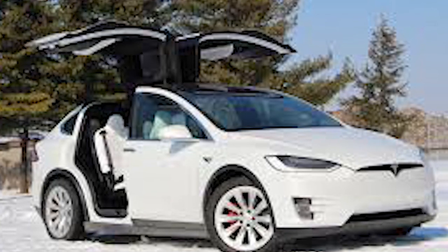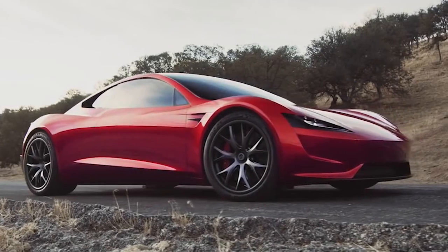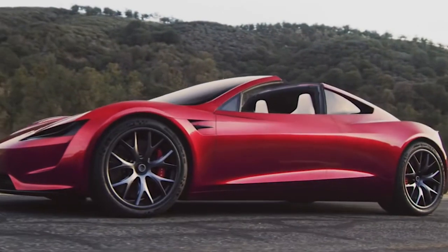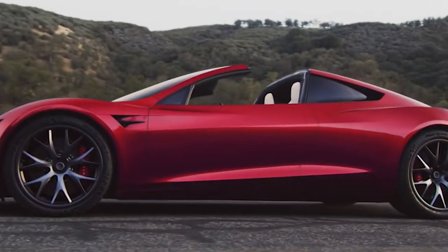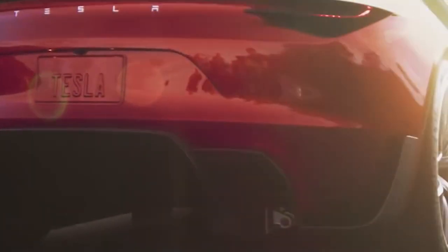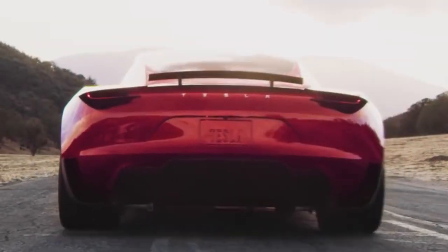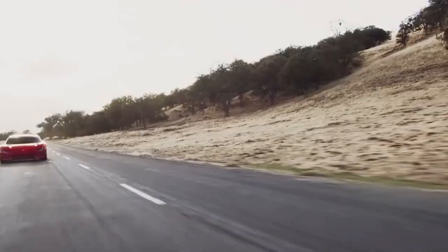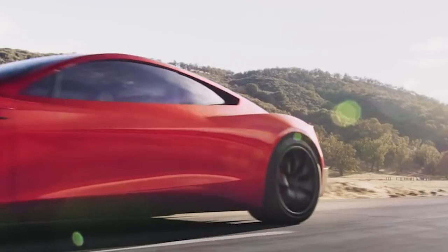However, there will come a Tesla that costs much more. The 2023 Tesla Roadster is the second generation of the Tesla that started it all. The next Roadster should be substantially more powerful and more expensive than the previous Teslas on the market. Tesla has not yet revealed the price of the 2023 Roadster, but it is expected to cost roughly $200,000. If Tesla offers a high performance trim, it will be considerably more expensive.